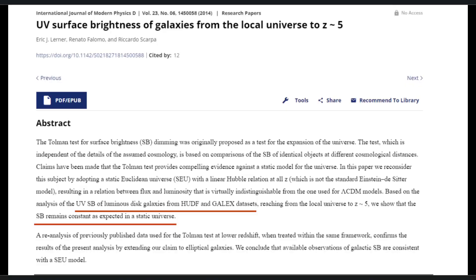But rather than discard the theory, there have been numerous attempts to salvage it by creating hypothetical entities and processes. Since the Hubble telescope, we have known that the galaxy data does not match the expanding universe model.